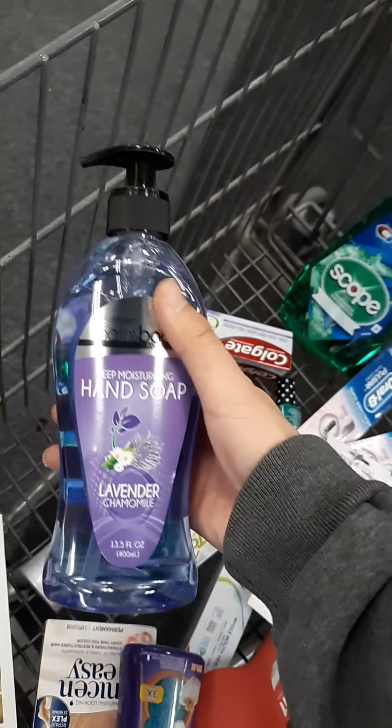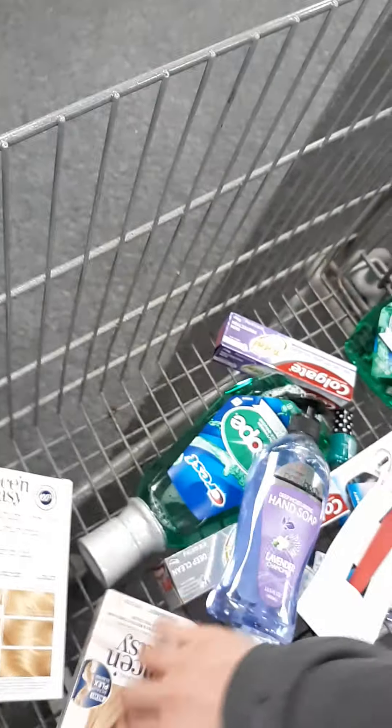The hand soap went back to full price. It was supposed to be 90% off — I swear to you guys, it was supposed to be 90% off, but it's back to full price again.